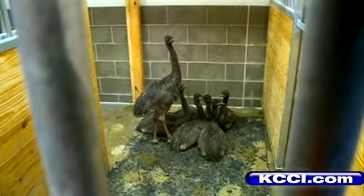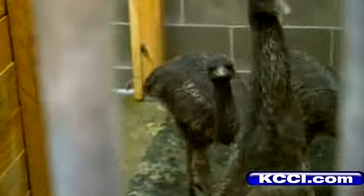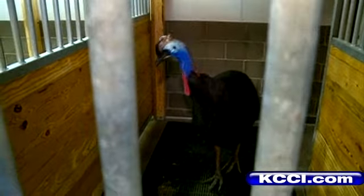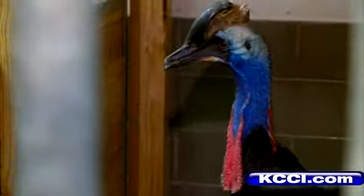We also have emus. We have six baby emu chicks that'll be making their debut out on the exhibit, and then our key species which is brand new to the zoo is a cassowary. Cassowaries are large flightless birds from the rainforest of Australia and they're called the rainforest gardeners.